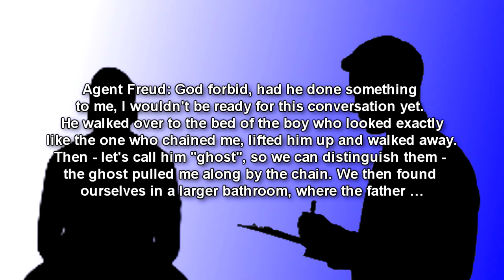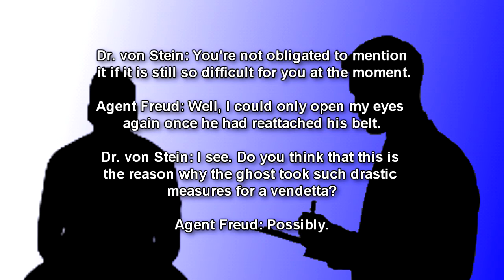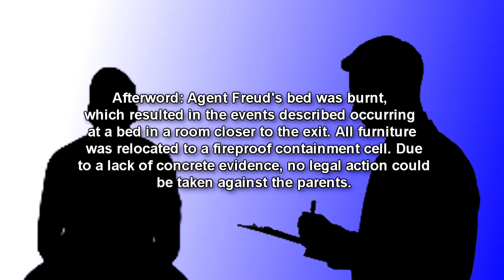Then — let's call him Ghost, so we can distinguish them — the ghost pulled me along by the chain. We then found ourselves in a larger bathroom, where the father… Dr. Von Stein: You're not obligated to mention it, if it is still so difficult for you at the moment. Agent Freud: Well, I could only open my eyes again once he had reattached his belt. Dr. Von Stein: Do you think that this is the reason why the ghost took such drastic measures for a vendetta? Agent Freud: Possibly. Afterward, Agent Freud's bed was burnt, which resulted in the events described occurring at a bed in a room closer to the exit. All furniture was relocated to a fireproof containment cell. Due to a lack of concrete evidence, no legal action could be taken against the parents.